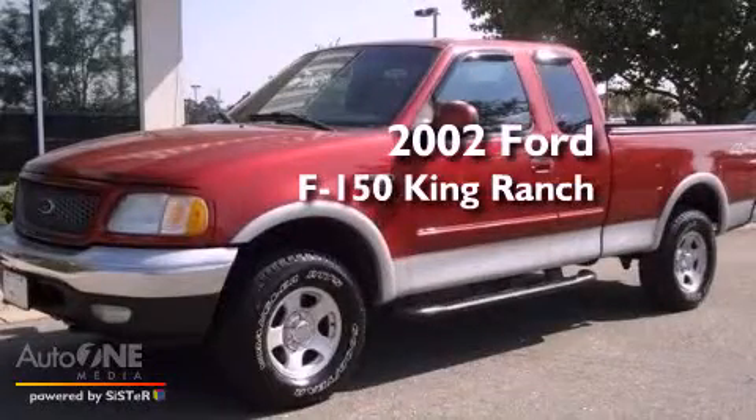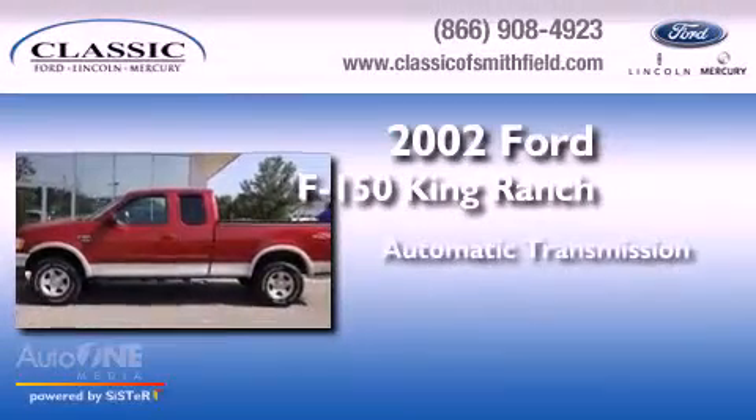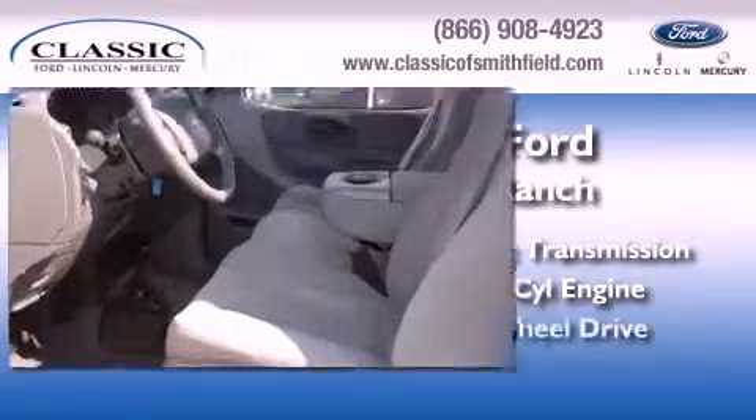This is a 2002 Ford F150 King Ranch. This truck has an automatic transmission, a 4.6 liter V8, and four-wheel drive.